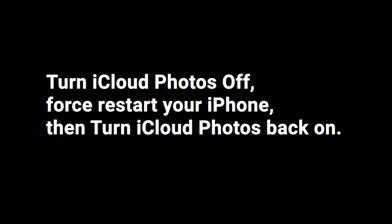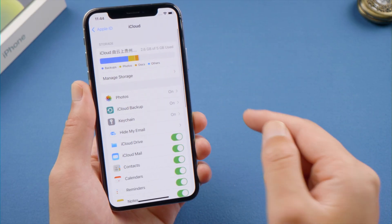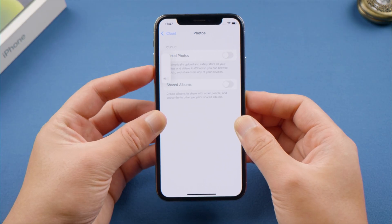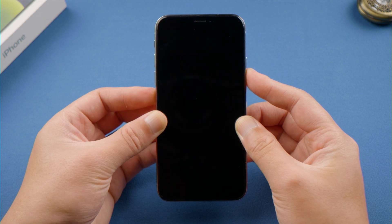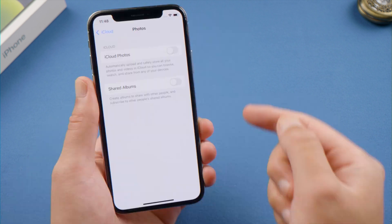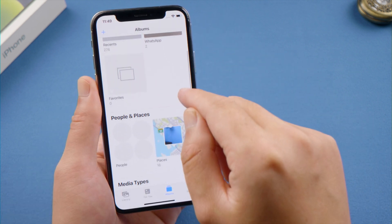If you still need help, tap your account name in Settings, go to iCloud > Photos, and turn off the iCloud Photos toggle. Now restart your device. For iPhone X or later, press and quickly release the volume up button, then press and quickly release the volume down button, then press and hold the side button until you see the Apple logo. Then turn iCloud Photos back on and try finding people from scratch.